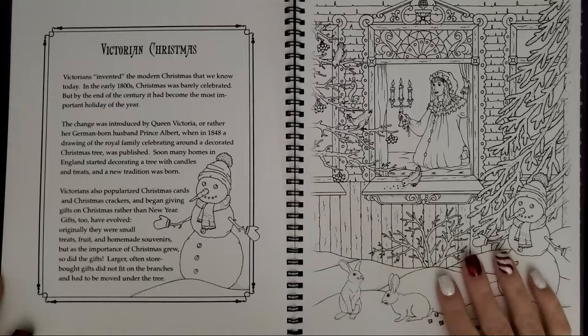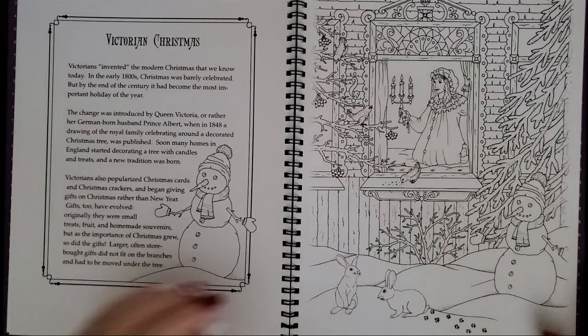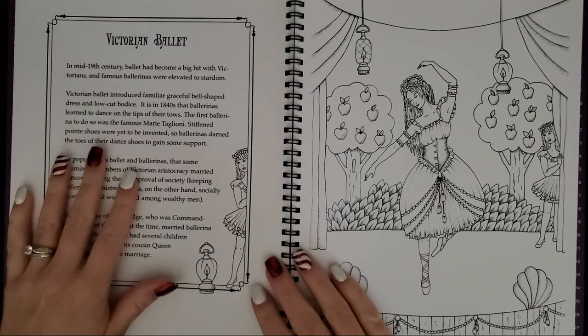There will be a lot of switching directions. Victorian Christmas — this would be perfect for this time of year. Although Christmas is over, it's so wintry, so this one's pretty cute too, like little footprints he left. Victorian ballet — love this one.